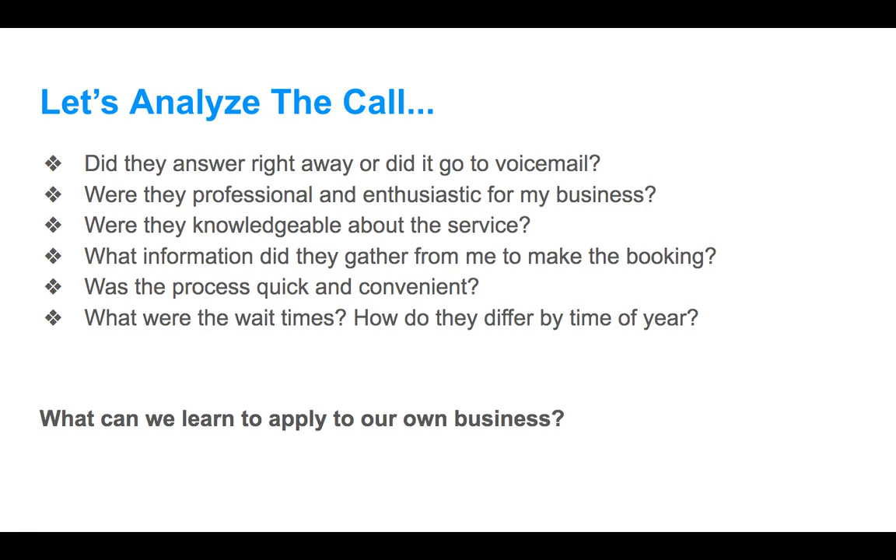Some analytical questions: Did they answer right away or go to voicemail? He answered right away. Was he professional? Decently so, knowledgeable, and confident in what he offered. What information did they gather? Very little — which makes booking easier rather than a long drawn-out process. The booking process was quick and convenient. Looking at this through the customer journey lens: for awareness, he ranked number one outside of ads organically. He has some reviews, doesn't run ads, doesn't really use social media much. For consideration, he gave information but didn't really compel me strongly to move to the next step.